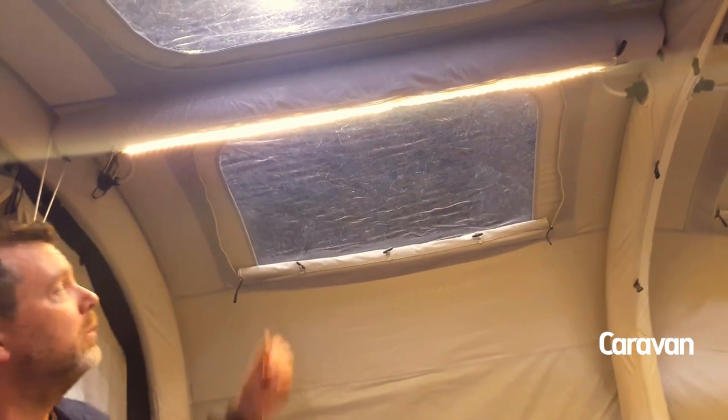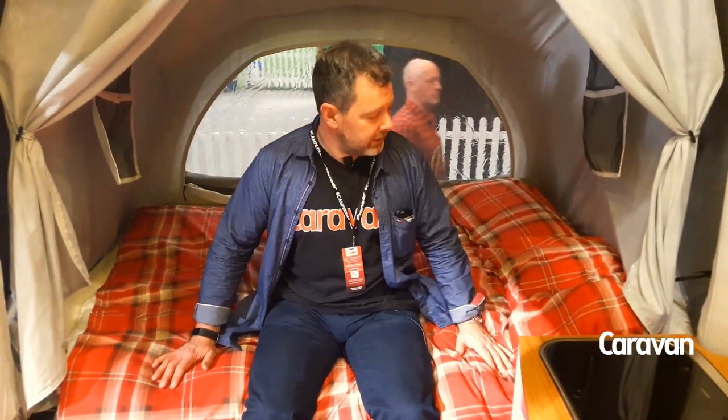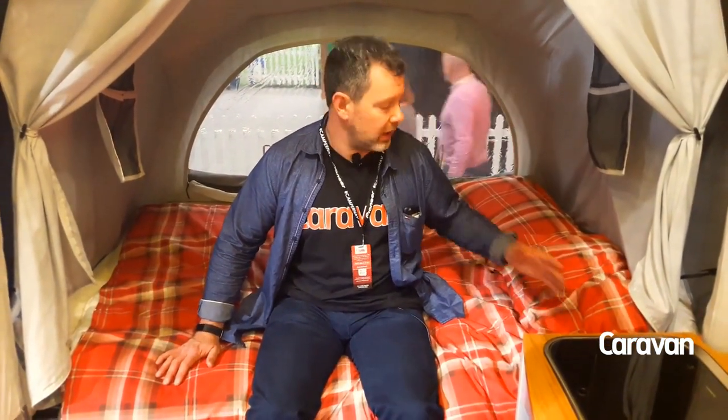Opus Air has tons of headroom and it's got these fantastic LED light strips right across the roof making it really light and bright. Opus has two double beds, one at each end. They're fantastically roomy but height-wise there's probably a limit of around six foot, otherwise your head's going to be touching at the end.